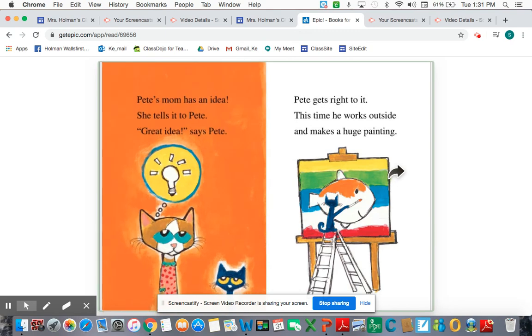Pete's mom has an idea. She tells it to Pete. "Great idea," says Pete, and he gets right to it. This time he works outside and makes a huge painting. So now I see he's making a huge painting — I wonder if that's so a lot of different people can see it. What do you think?